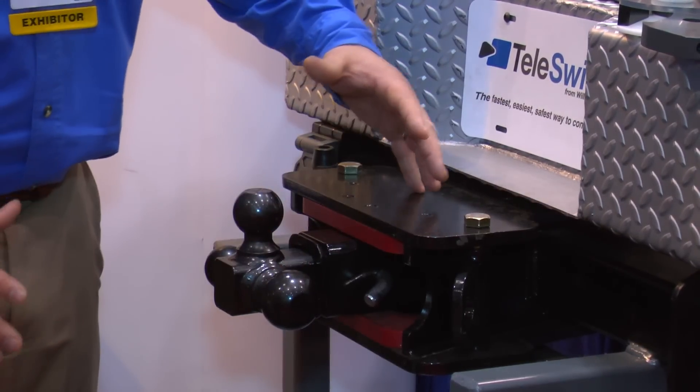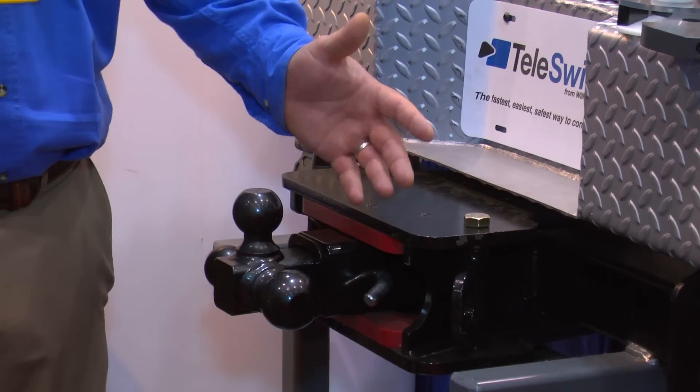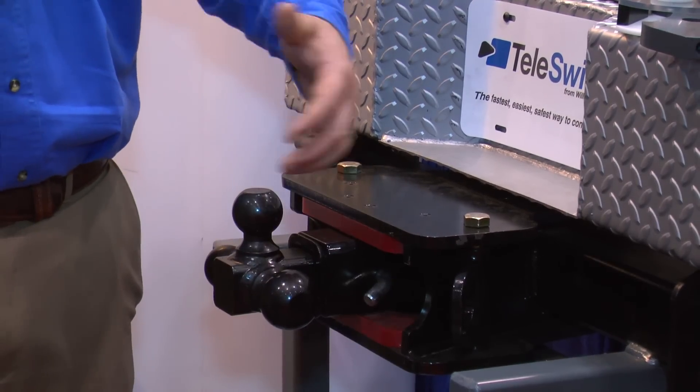It comes out 10 inches and swings about the size of a half moon. So it gives you guys plenty of opportunity to hook up to your trailer faster and safer and easier.